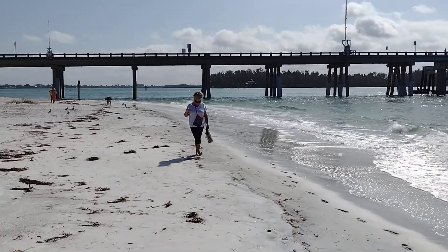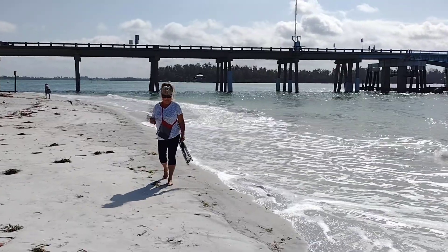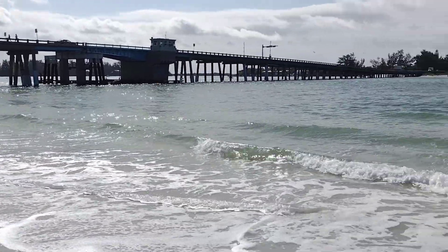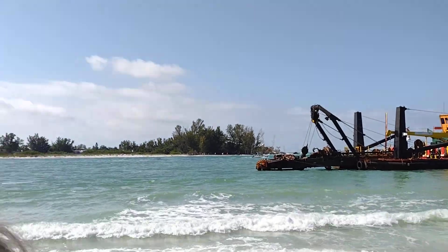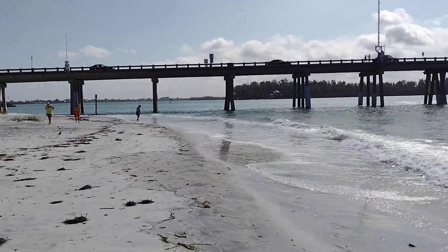And right here is the most beautiful lady on earth, my wonderful wife Valerie — say hi! Also, that other lady way down there, that's my mother-in-law. Time to move along — have a great day, thanks for watching!